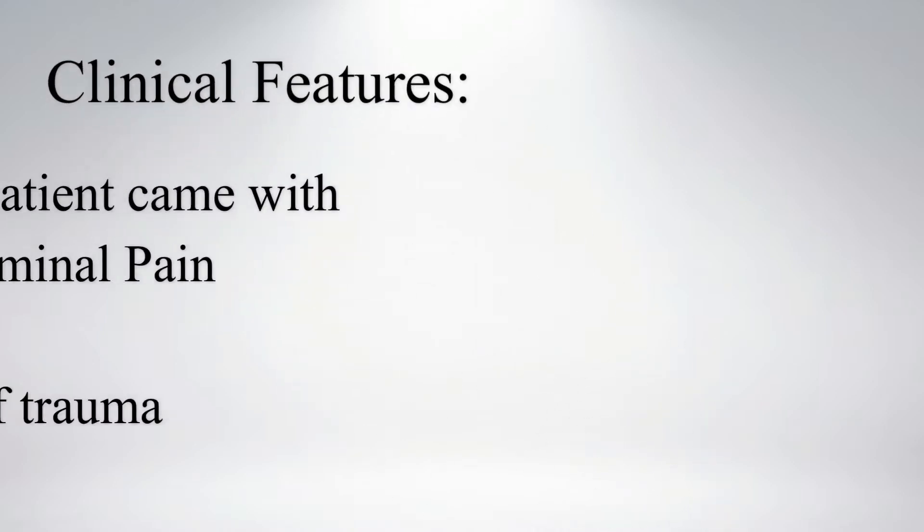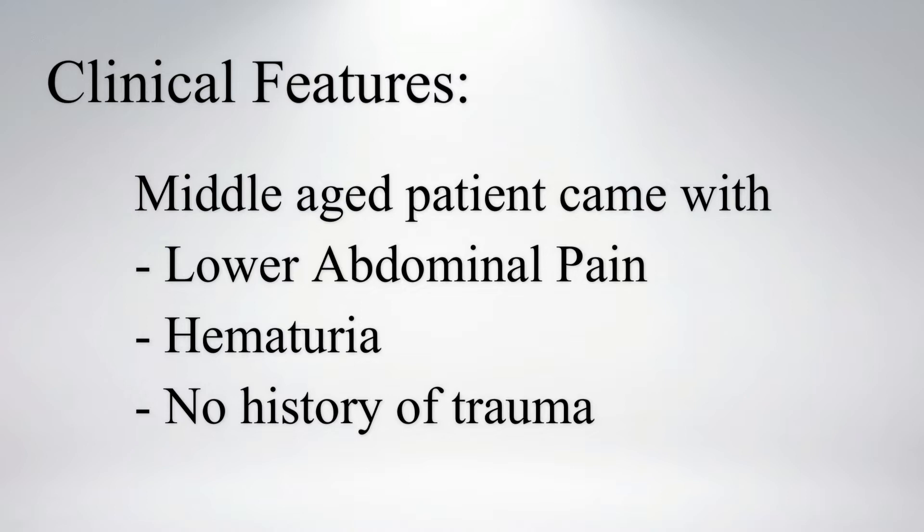Hi everyone, let's see a case of cystitis. A middle-aged patient came with lower abdominal pain and hematuria. There was no history of trauma.